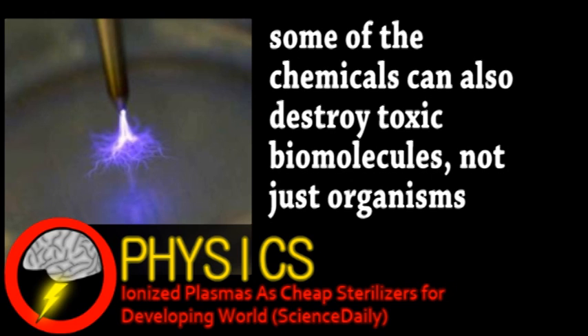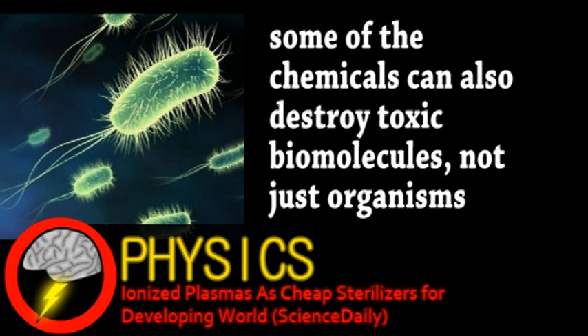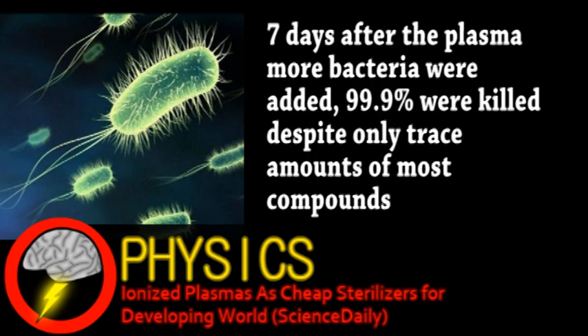In an experiment, not only did a little plasma destroy virtually all bacteria in the water, but made that water sterilized for about a week. Plasma has several advantages over other disinfectants, like its ability to kill even drug-resistant bacteria.